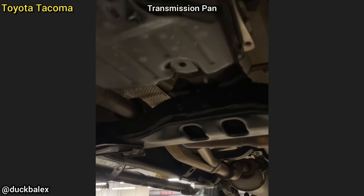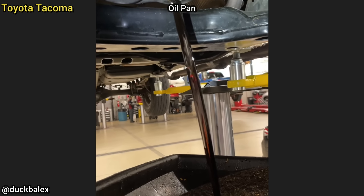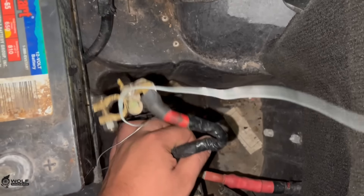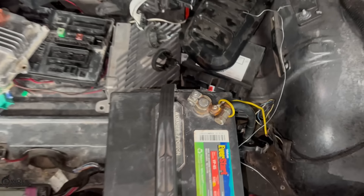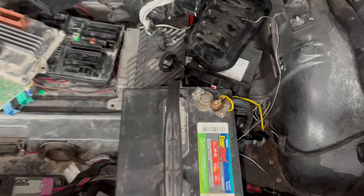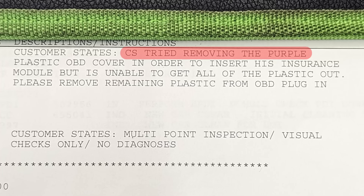This Corvette was brought in as the customer said the vehicle doesn't run for longer than two seconds. The customer also replaced every module on this car but didn't reprogram any of them. The technician later figured out that the car has a salvage title and has quite a bit of flood damage.